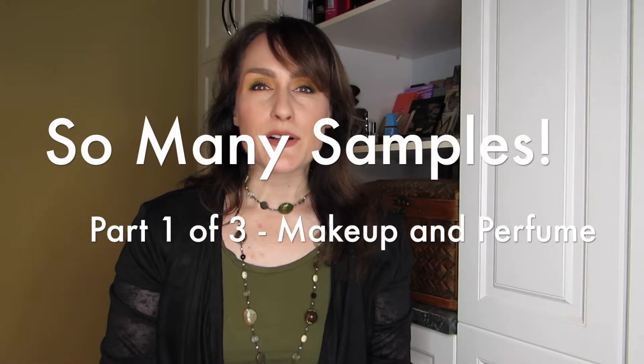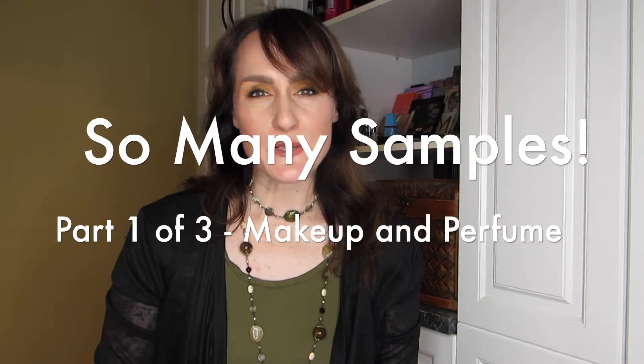Hi there, welcome back, or if it's your first time, welcome — so happy you could join us today. I am so excited about this series of videos. It's three to begin with, and it is a whole bunch of empties, but not full-size products for the most part — it's mostly samples. I want to start today with makeup-related samples and perfumes.